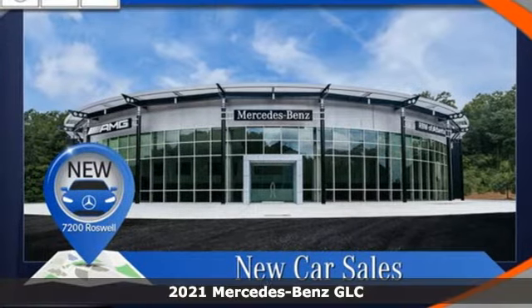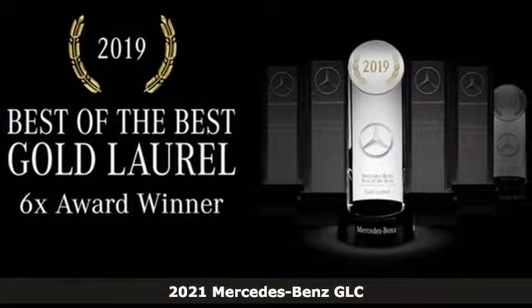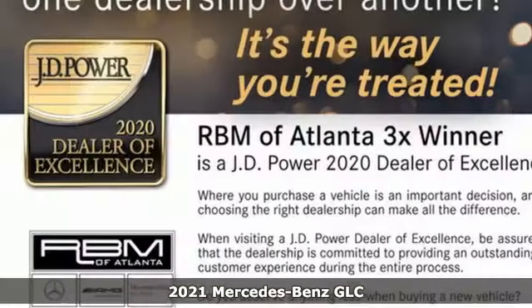Here's a new 2021 Mercedes-Benz GLC. The shape ignites your passion for driving, and the engine delivers on that promise.